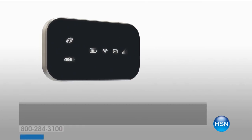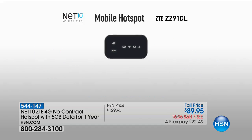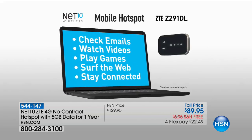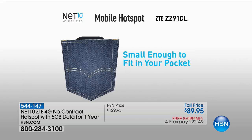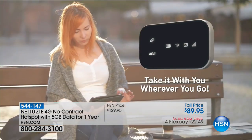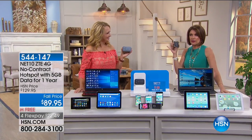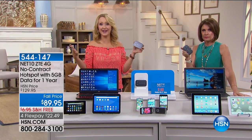Every single one of us needs this — how many times have you been somewhere and can't get on the internet because you don't have a hot spot? We're going to make that hot spot possible anywhere you go with the Net10 ZTE 4G no-contract device, including five gigabytes of data. $89.95, free shipping, four flex payments. This has been crazy popular since we offered it — we all have great devices but we need Wi-Fi everywhere.